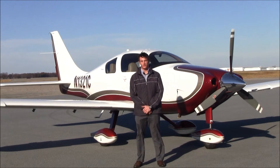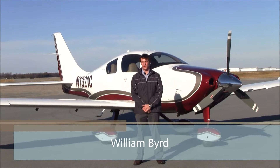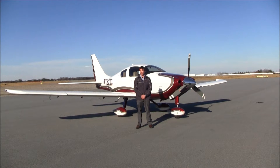Good afternoon, welcome to Greensboro, North Carolina, home of NEXT GA Aircraft. I'm William Byrd, and today we're here to look at an immaculate, very nice, very well equipped, low-time 2006 Columbia 350, November 1-321-Charlie. Let's take a look.